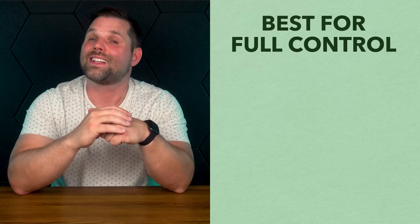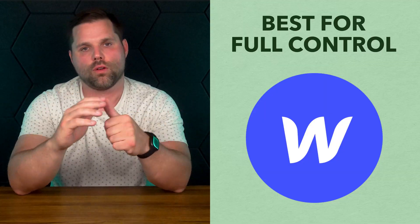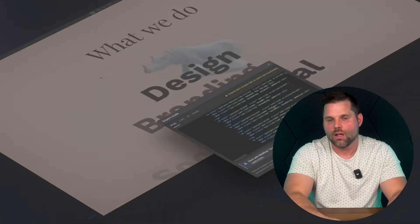Now, if you're the kind of person who wants even more design power than Wix and you don't mind a little bit of a learning curve, the next builder might be exactly what you're looking for. That's Webflow, which I'd say is best for designers who want full control. If Wix gives you freedom, Webflow takes it a step further into full creative control territory. Webflow is what a lot of professional designers and agencies use when they want to build custom high-end websites without writing raw code.